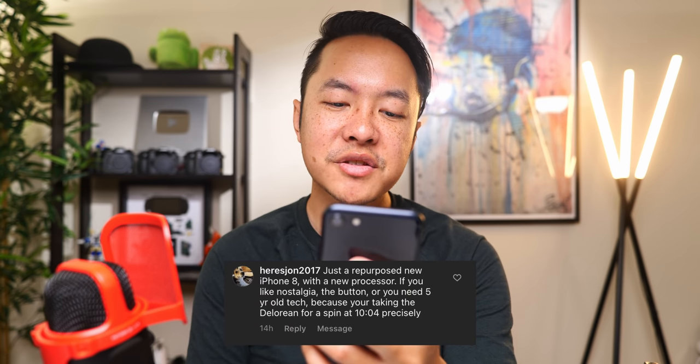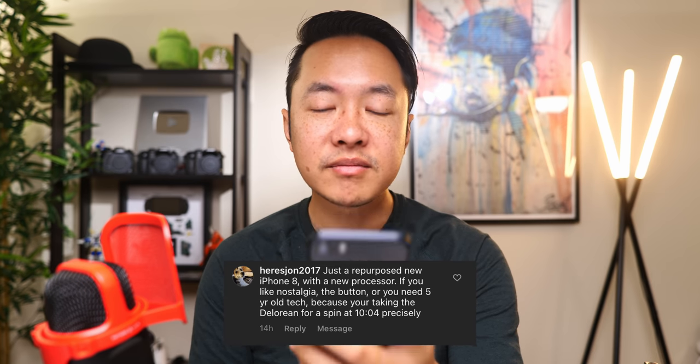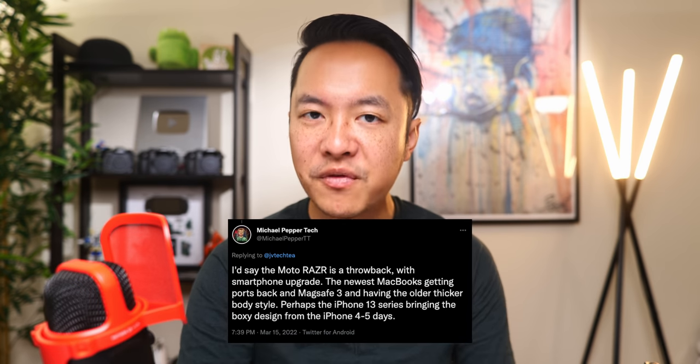'Just a repurposed new iPhone 8 with a new processor. If you like nostalgia, the button, or you need five-year-old tech because you're taking the DeLorean for a spin at 1.21 gigawatts precisely.' Nice that you had the DeLorean reference in there, but yeah — nostalgia is a huge thing. I went to Twitter to try to get some thoughts from people about the biggest nostalgia grabs from the last couple of years. Only one person responded, so make sure you get on my social media networks — shoutout to Michael Pepper Tech for saying basically the Moto Razr. The Moto Razr is a smartphone compared to the Razrs of old, but it definitely was trying to have the same form factor of those previous phones, and the same thing kind of goes for the iPhone SE — the old form factor with updated guts.